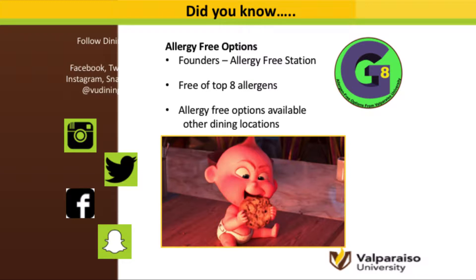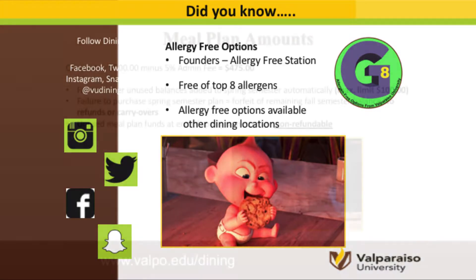Valpo is actually only one of two institutions in the country with EpiPens available at their allergy-free station. While we may not have a G8 station at our other three dining locations, we do have allergy-free options available. If you have any food allergy questions, please visit the Dining Services office and they will work with Disability Support Services to meet your needs. Dining Services is also active on Facebook, Instagram, Twitter, and Snapchat, and email is always an option as well.